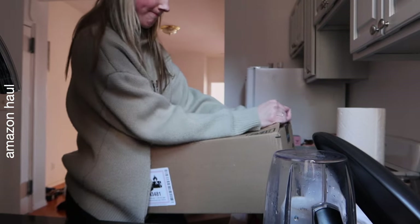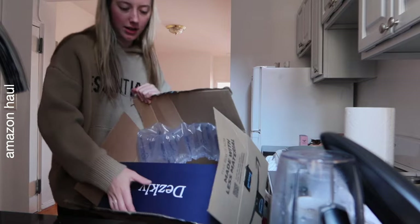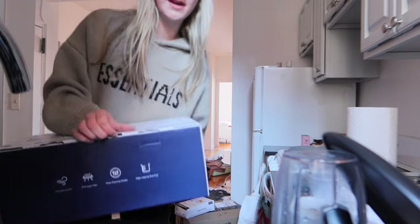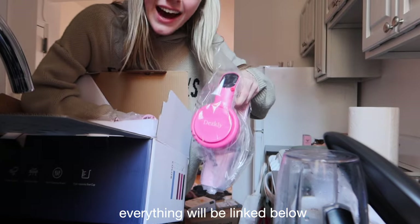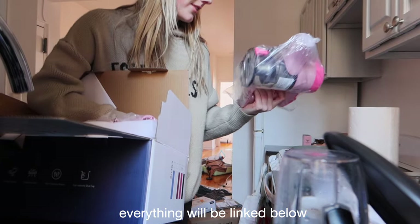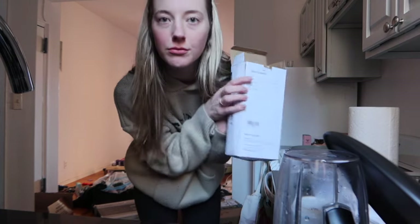Wow, I literally ordered all this last night and it already came. Let's see what we got — my vacuum cleaner, which I'm really excited about because it's supposed to be pink. How cute is that? It's gonna be so cute. And this is my new shower head.